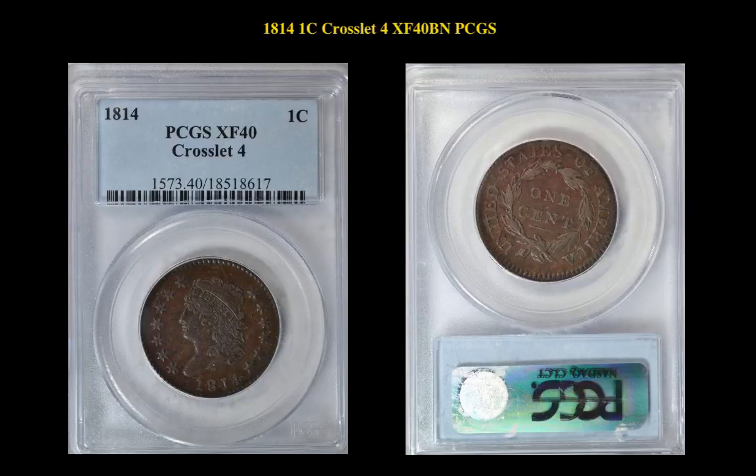1814 Classic Head Cent, Crosslet 4, PCGS XF40 Brown. An appealing XF with strong details and very nice problem-free surfaces.